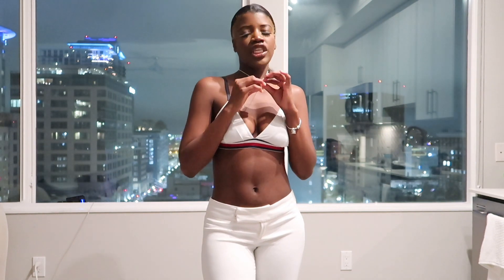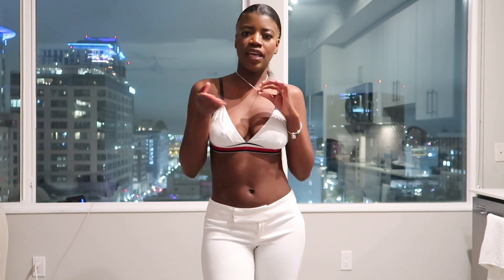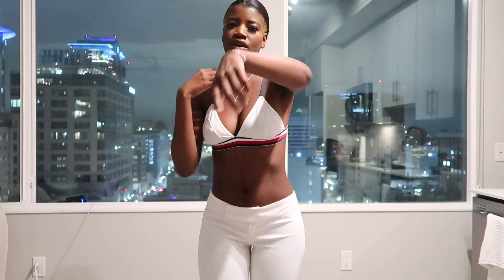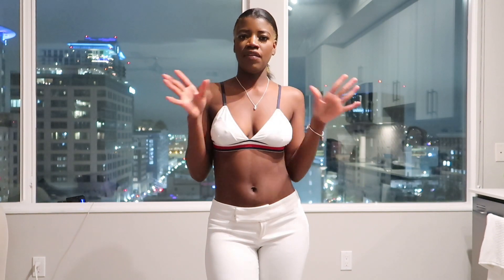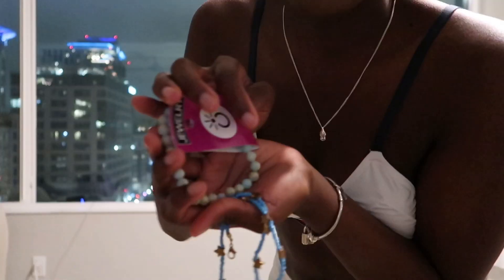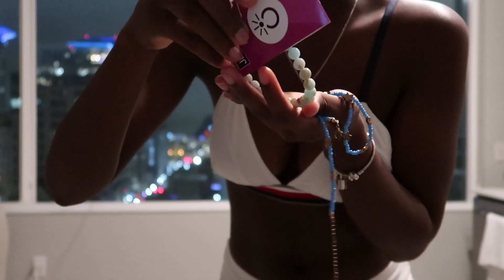I also got this silver necklace — I just wanted something to wear every day because I didn't have an everyday necklace. Since I have a silver bracelet I figured I'd get a silver necklace to match and just have them on all the time. It's very simple, very basic, does what it needs to do.